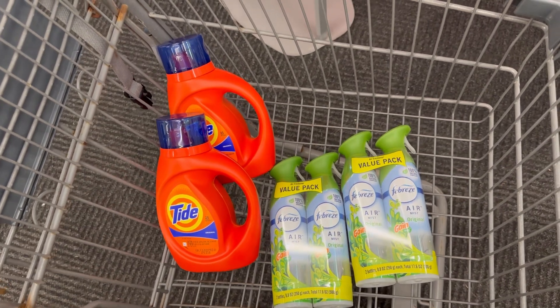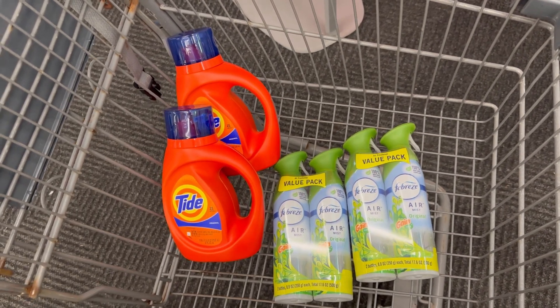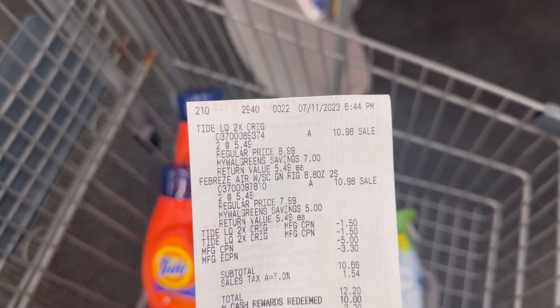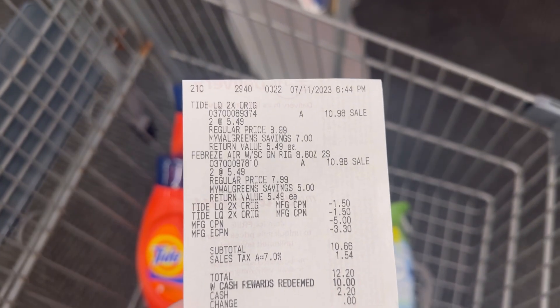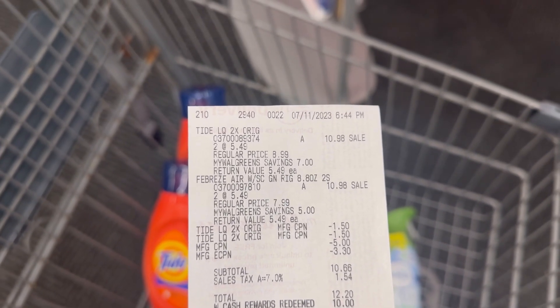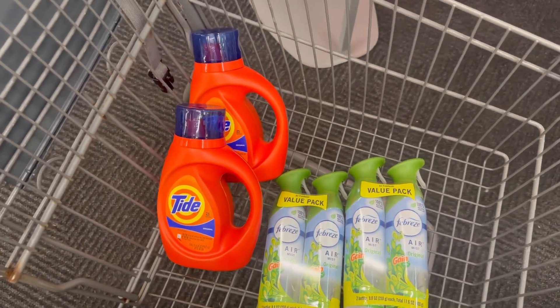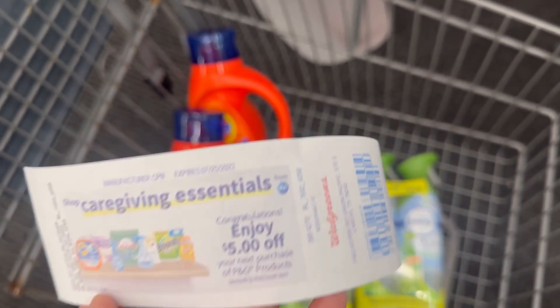I also rolled the five dollar P&G register reward and used ten dollars of Walgreens cash to pay. Here's my receipt: two Tides at ten ninety-eight and two Febrezes at ten ninety-eight. My two one-dollar-fifty-cent manufacturer coupons for the Tide scanned perfectly on the Original, and the three-thirty digital came off for the Febreze. After rolling the five dollar P&G register reward and ten dollars of Walgreens cash, I paid just sixty-six cents out of pocket, then received the five dollar buy-four register reward and the five dollar P&G register reward for spending twenty on Tide and Febreze.